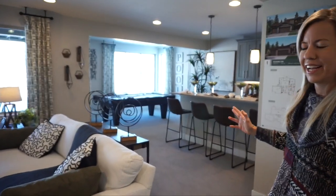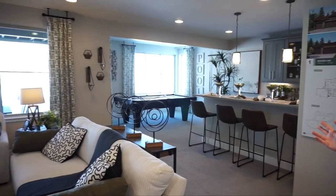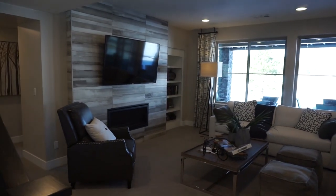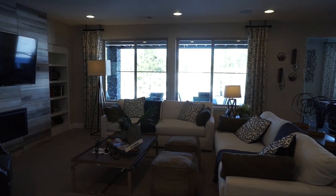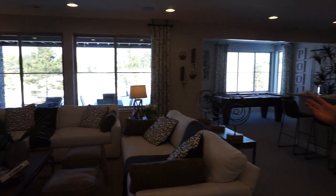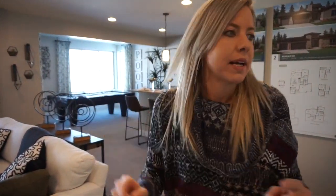Look at all the windows. This particular home is on a walkout lot, which affords you lots of windows and makes it feel like it's really not a basement. Yeah, great living space.